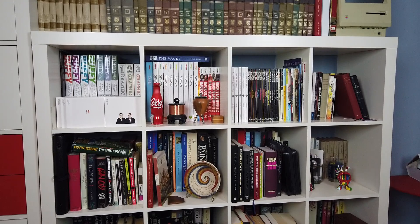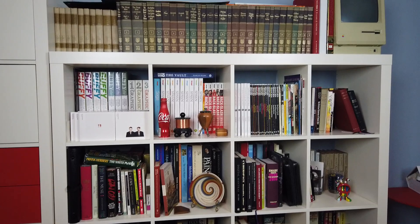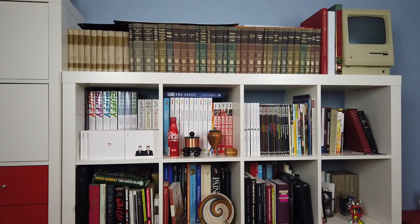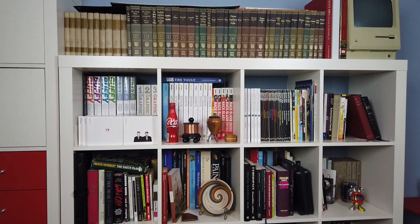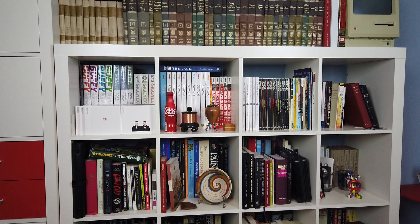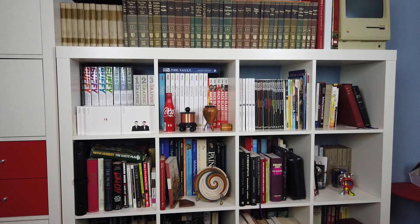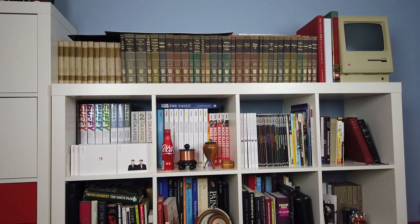I know I did a similar video to this several years ago, so there's some things that are the same and there's a lot that has changed. So let's start at the top. Here we have the Great Books of the Western World, which are books I've had since college. I have read some of them, not all of them, and they've been a great help, particularly in my last final thesis paper for my master's degree, which I finished up over the summer.